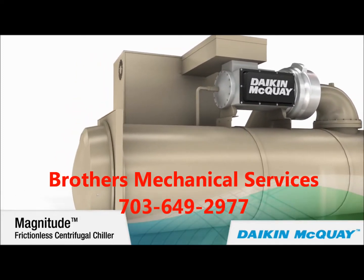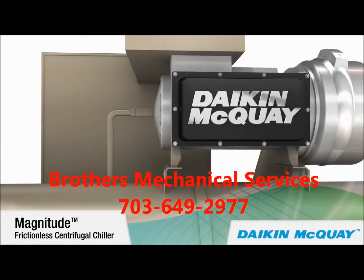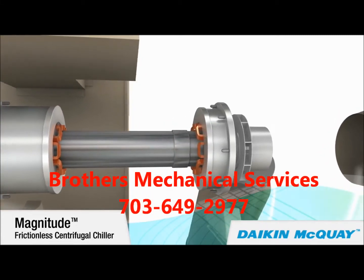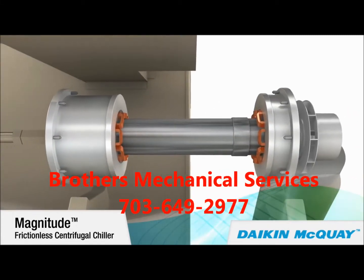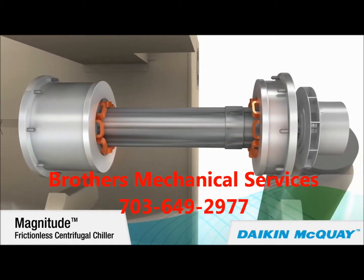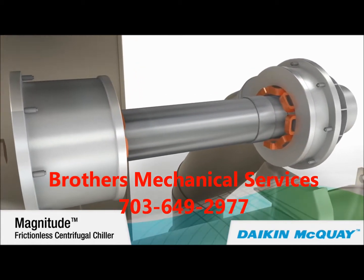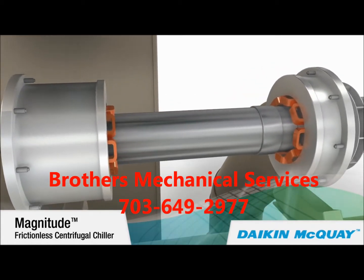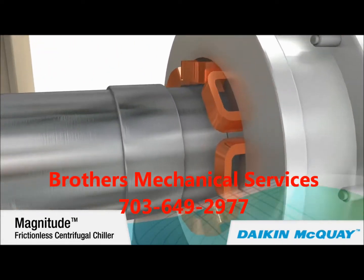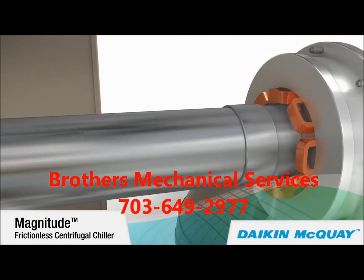The Magnitude chiller's exceptional efficiency results from direct drive magnetic bearing compressor technology that eliminates the friction inherent in traditional centrifugal compressors. A digitally controlled magnetic bearing system replaces conventional lubricated bearings, and the direct drive motor eliminates the need for a lubricated gearbox and associated power losses.